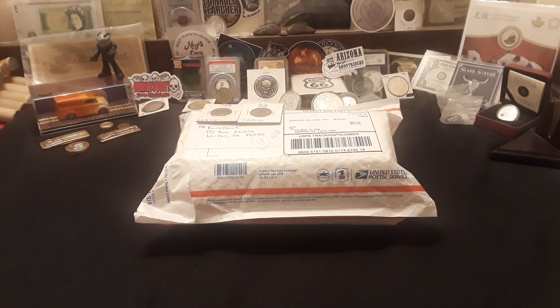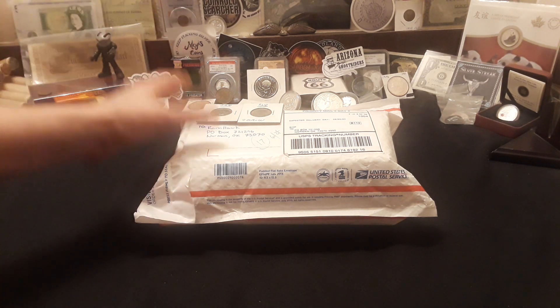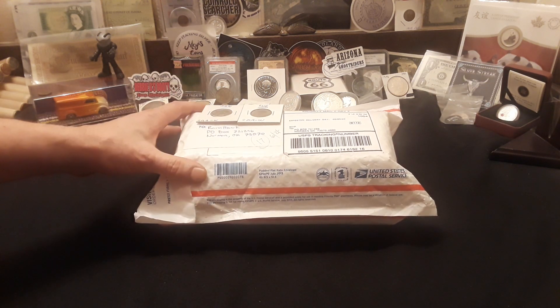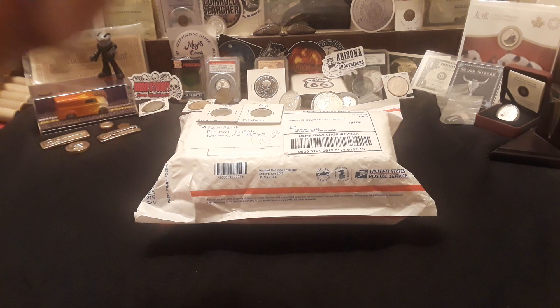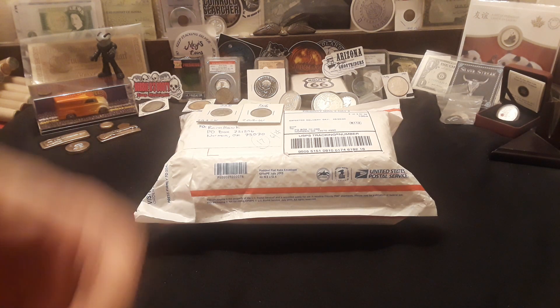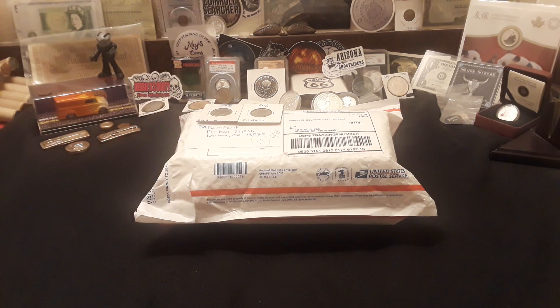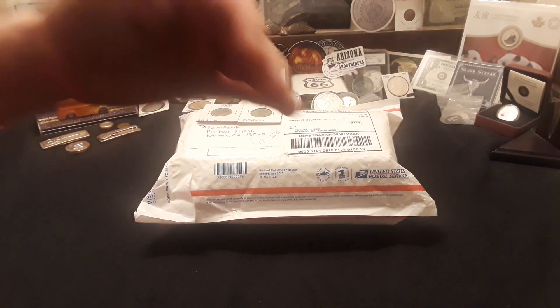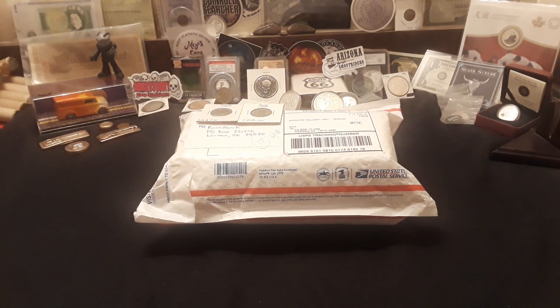Hey everybody, welcome back to Ravenhawk Coins. Today I have a really special package and a really cool thing that we're doing in conjunction with 21 other channels. This is the one up box that was started by Everyday Copportunity and there are a lot of people involved. The entire list of everybody involved will be down below in the description — you'll be able to click on their links and look at their channels.